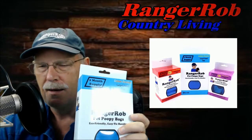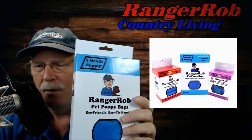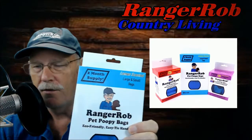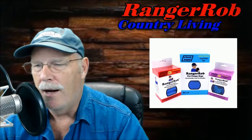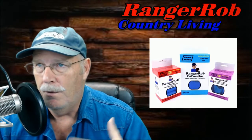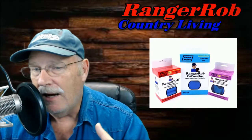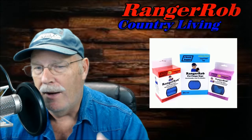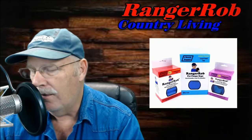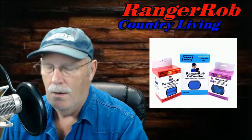I put 'pet' in the description just to make sure everyone understood it was for pets — dogs especially. But people use these for more than just dogs: iguanas, cat boxes, all kinds of things. They also come in handy for a lot of other things. I've shown in one of my videos that we have little mouse traps with buckets and I just use Ranger Rob poopy bags so I don't have to touch the mice.